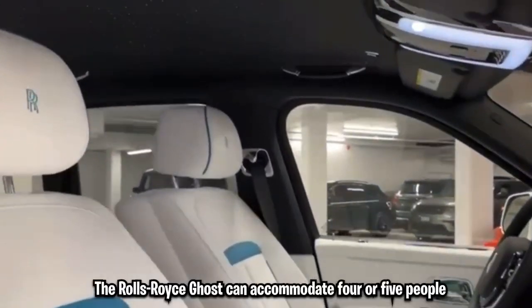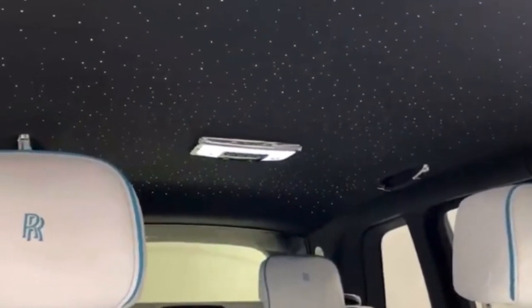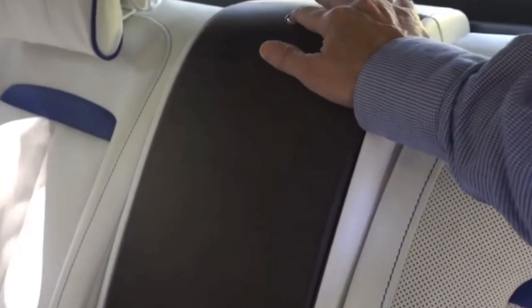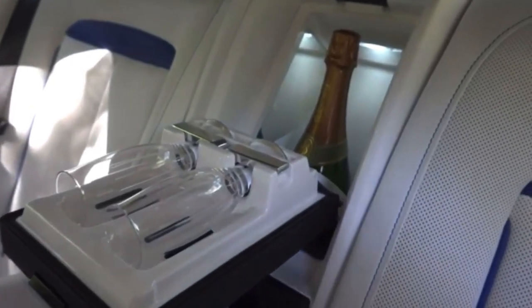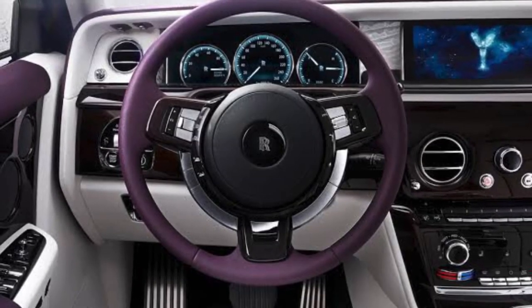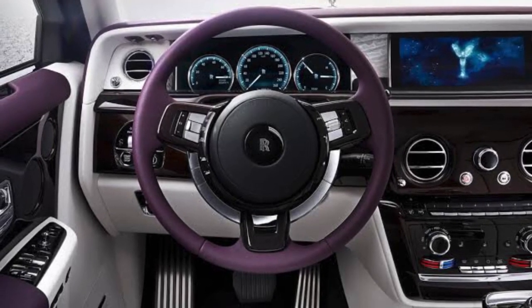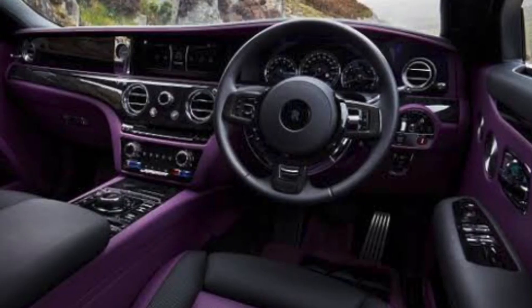The Rolls-Royce Ghost can accommodate four or five people, and its luxuriously carpeted trunk can accommodate all of a traveler's possessions. Both a champagne cooler with two flutes and high-gloss rear seat picnic tables with power deployment are available. Each rear coach door has complete power opening and shutting. The interior is covered in wood, metal accents, and enormous stretches of velvety leather — as expected in a vehicle of this caliber.